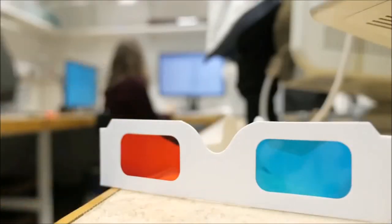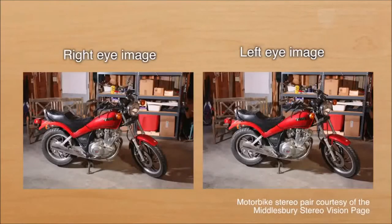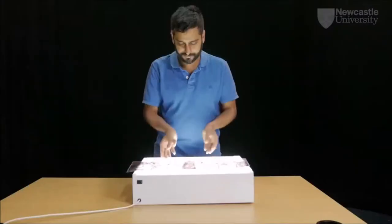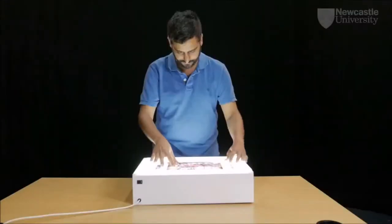Our 3D or stereo vision helps us to work out the distances to the things we see. Each of our eyes sees a slightly different view, and our brains match the details of these views to create one image. We use the differences between the two views to work out how far away things are.